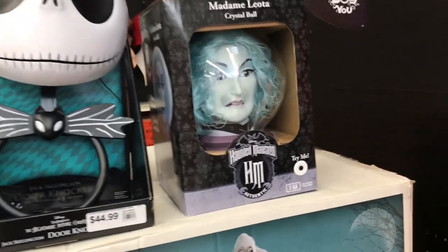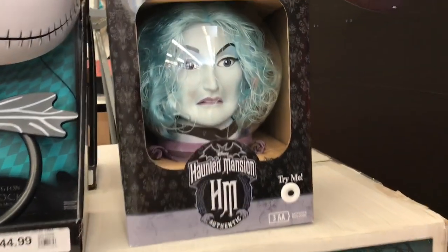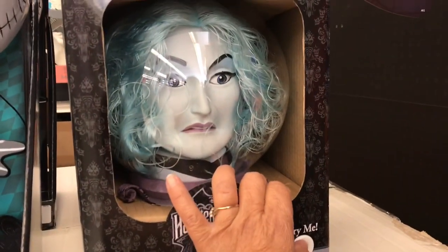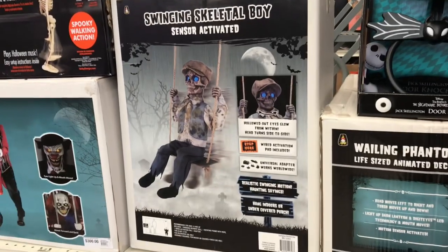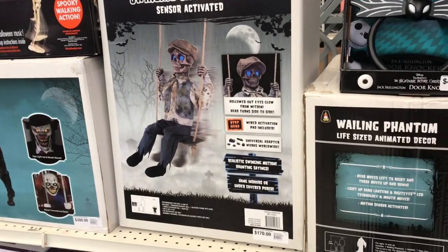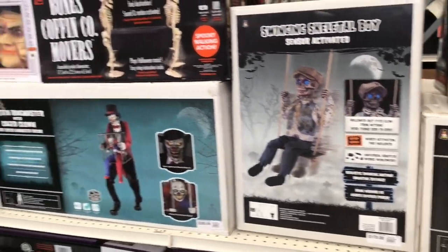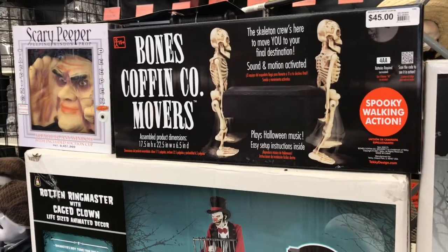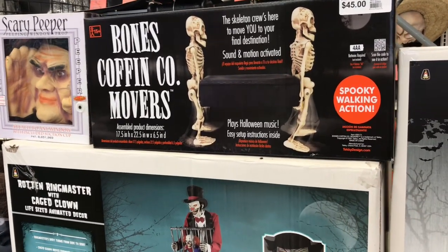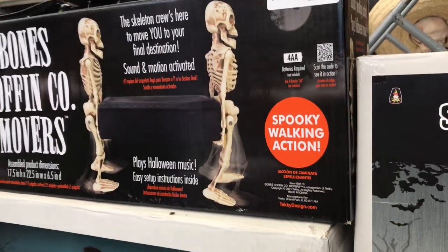Right next to Jack Skellington, we have Madam Leota in the Crystal Ball Haunted Mansion, but it's not working. I went ahead and pressed the button — it is not working. It's a really nice size. And then right over here, we have the Swinging Skeleton Boy — I really like him. I wish we could try some of these animatronics, but unfortunately we can't. And then we have Bones Coffin Company Movers — that is $45. Look at the two skeletons carrying the coffin. It says Spooky Walking Action.